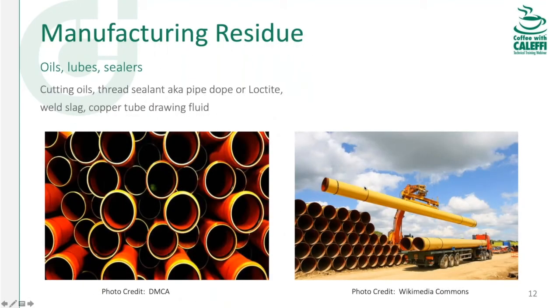Some debris comes from the manufacturing process of the materials you're using. When they make threaded steel pipe, somebody used a lubricant during threading — they probably didn't clean that out, so you'll have cutting oils and residues inside. The same applies to copper tubing: it's drawn through dies using a drawing fluid. Most burns off from friction, but if you took a cotton ball and pushed it through a stick of copper pipe, it would come out with a little oily film. Unless you're buying clean refrigeration-type tubing, you'll have some of that drawing fluid inside.